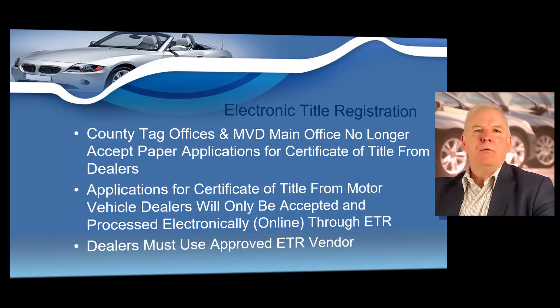As a side note, county tag offices and MVD main offices no longer accept paper applications for title from dealers. Dealers' applications may only be accepted and processed electronically through ETR. So you're going to have to use what's called an approved ETR vendor.